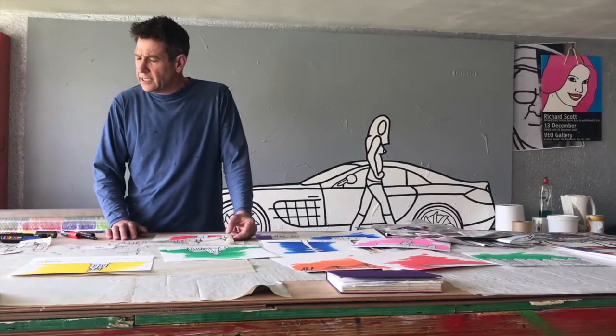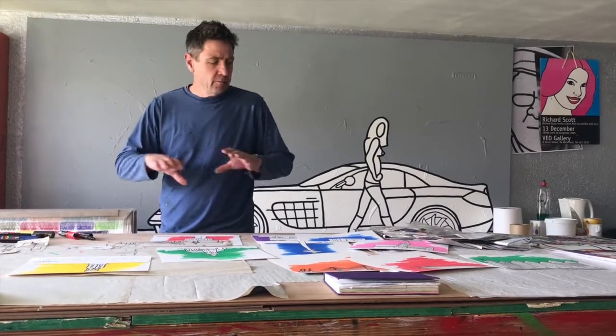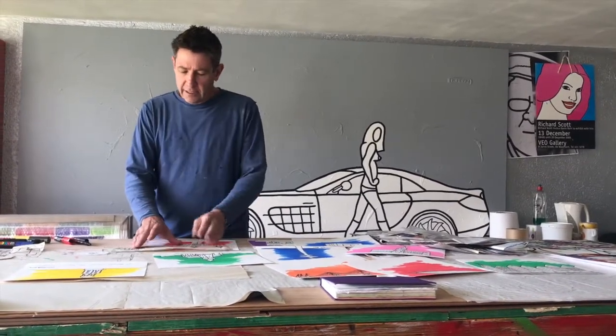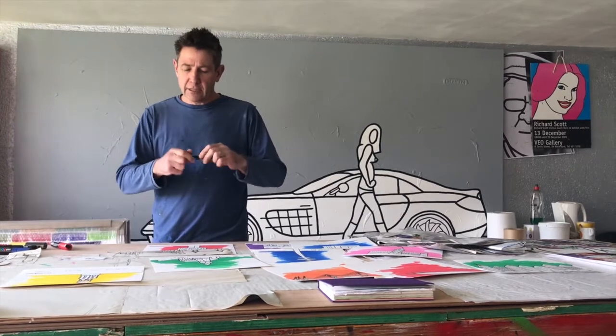I first start by taking my own photographs, being in the city, taking my own photographs of the buildings and then penciling them until I'm finally happy with an outside simplified version of the building. I then sketch it in pencil, then take a Posca pen and trace the outline of it.